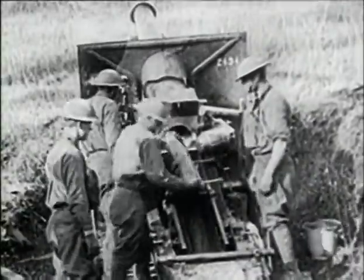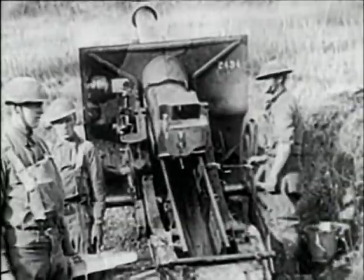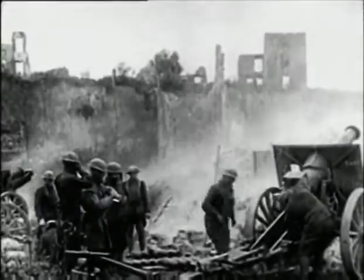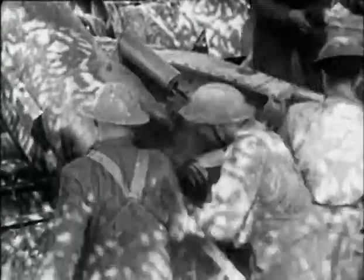The industrial age saw the development of more effective propellants, gun-barrel technology, and high explosives. A new style of artillery fire was possible — indirect fire. Shells could now be fired up to 15 miles, well beyond the visual range of the gunners. This great leap forward in military technology led to terrifying results when it appeared on the battlefields of Europe in World War I.